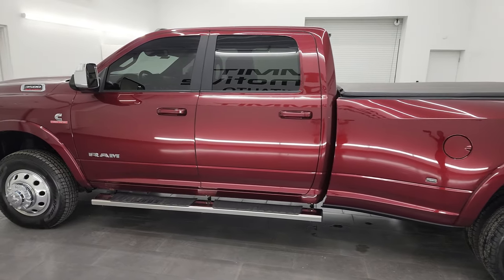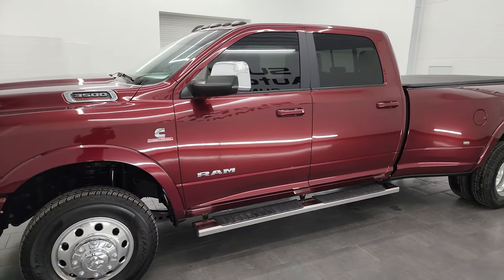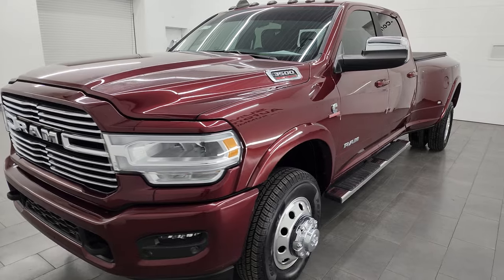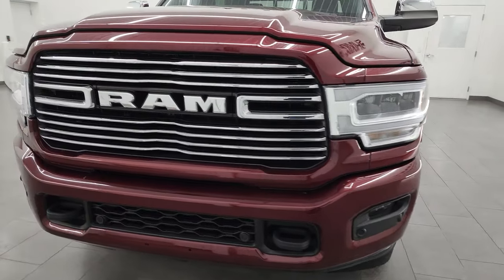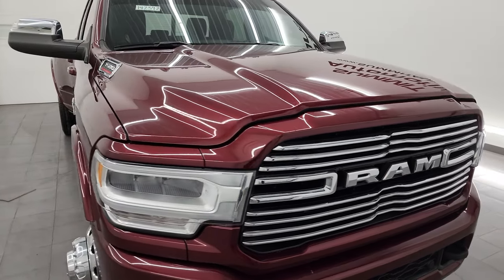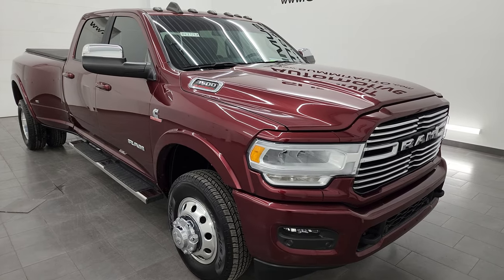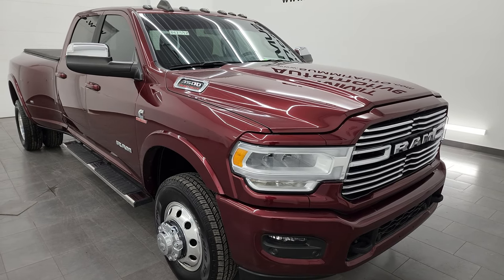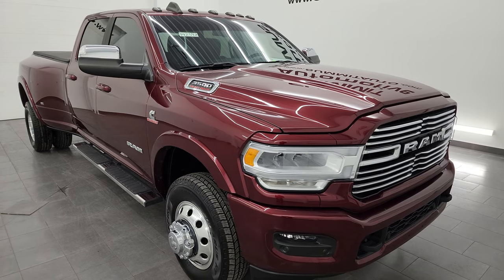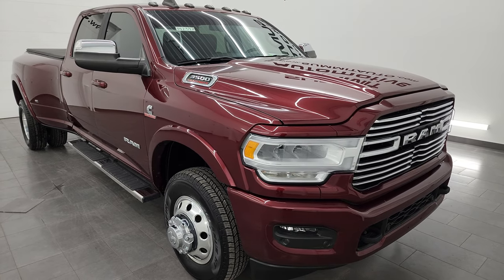This 2021 Ram 3500 has the 6.7-liter high output Cummins diesel engine. It puts out 420 horsepower and 1,075 foot-pounds of torque. It's paired up with the ISIN heavy duty 6-speed automatic transmission. This one has a max towing capacity of 32,720 pounds and a max payload of 5,415 pounds, found on Ram's Tow Guide website.